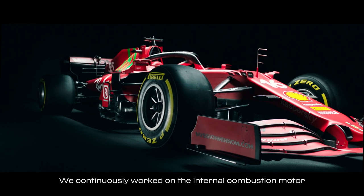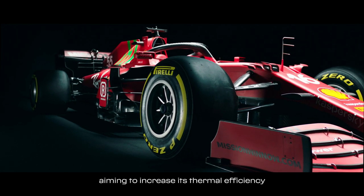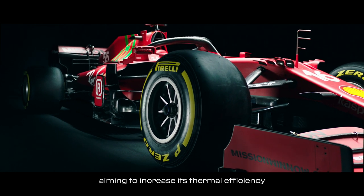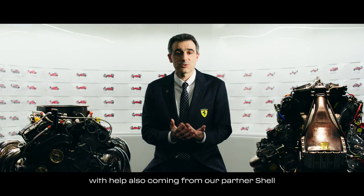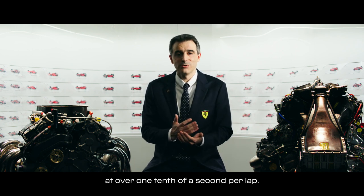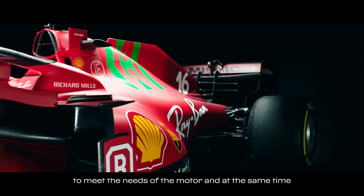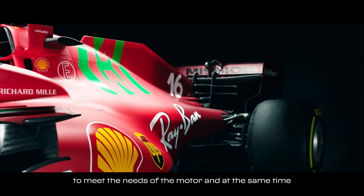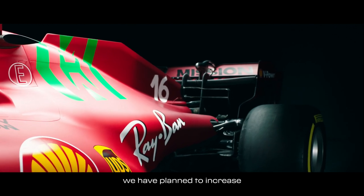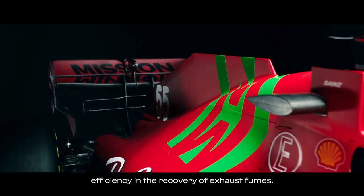Sul motore a combustione interna abbiamo continuamente lavorato per cercare di aumentare il grado di efficienza termica del motore stesso, anche grazie al contributo del nostro partner Shell che ha portato un vantaggio stimabile in oltre un decimo di secondo di tempo sul giro. Abbiamo lavorato tanto sul turbocompressore, sulla parte di alimentazione per seguire le esigenze del motore e sulla sua parte di efficienza per aumentare il recupero di energia dai gas di scarico.